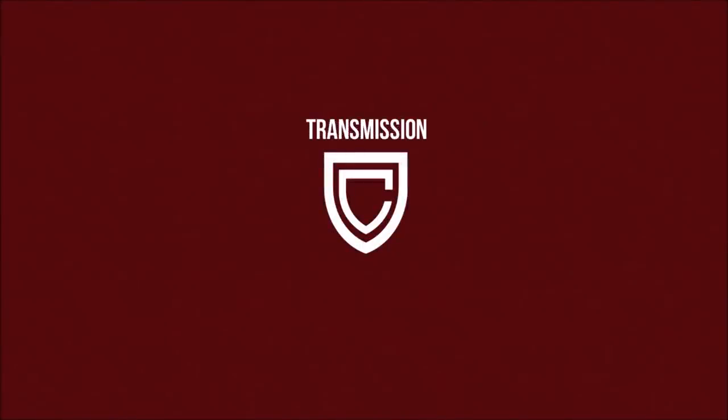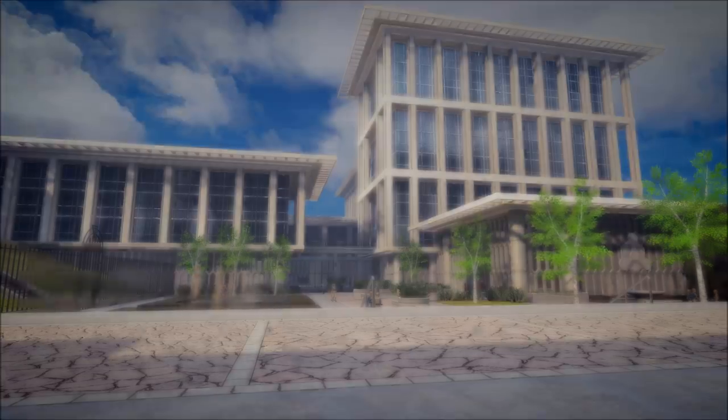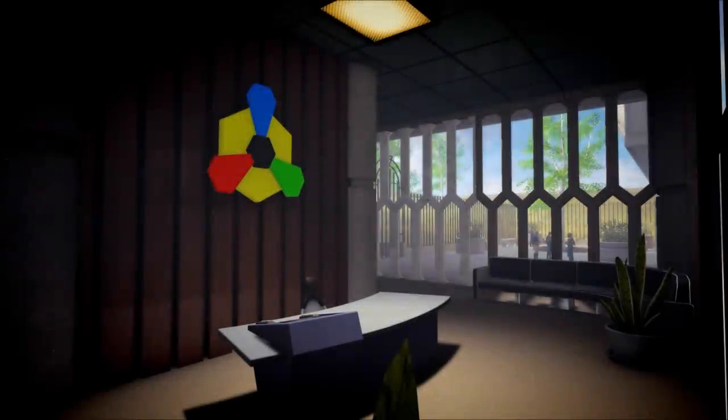In 2311, Starfleet tied its own hands when it signed the Treaty of Algeron with the Romulan Star Empire. This led to a ban on Federation worlds developing cloaking technology in order to uphold a peace with Romulus and prevent another Romulan war after the incendiary Tomed incident. But before this, cloaking technology was known to Starfleet and had been the subject of much study.